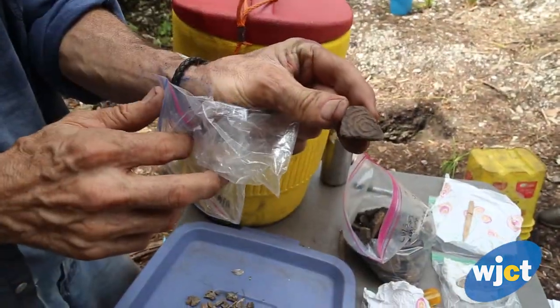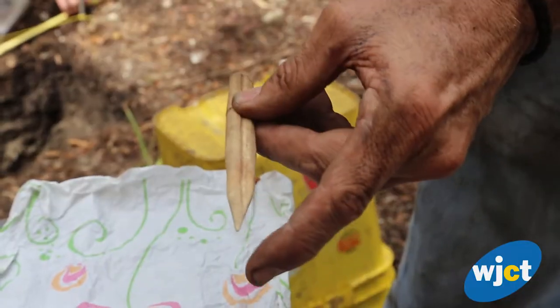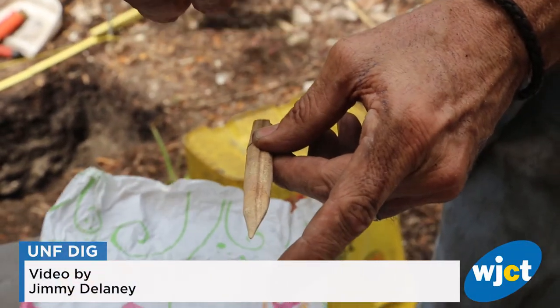We're also getting pottery, so we can get an idea of their technology. We've gotten a few bone and shell artifacts as well. So really it's just their daily existence.